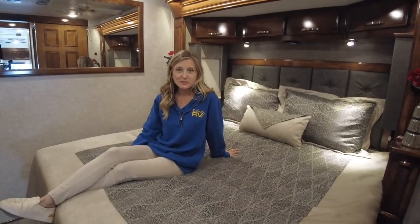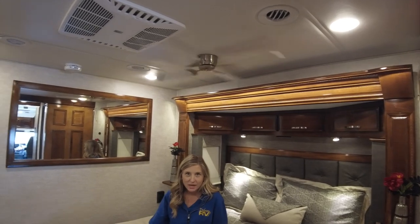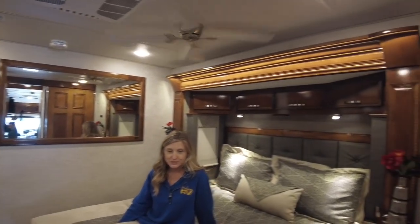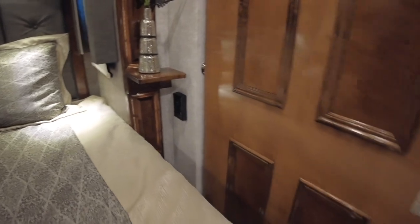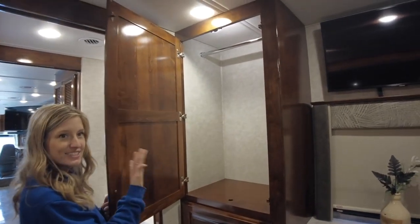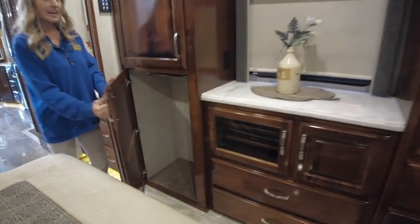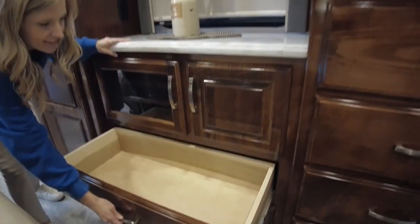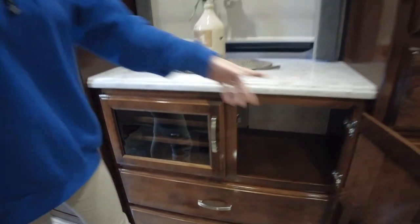Now here I am in the master bedroom. We do have a king size bed and it does have a fan located above so you can get a nice breeze while you're sleeping. Behind me you have a stylish headboard, overhead cabinetry with reading lights built in, and his and her nightstands. Below you have an outlet as well as two USB ports located on each side of the bed. We do have his and her wardrobes with hanging bars already installed. Below one you get a second wardrobe closet. In the middle we have two drawers as well as two cabinets, and then on the other side is going to be our other large wardrobe.